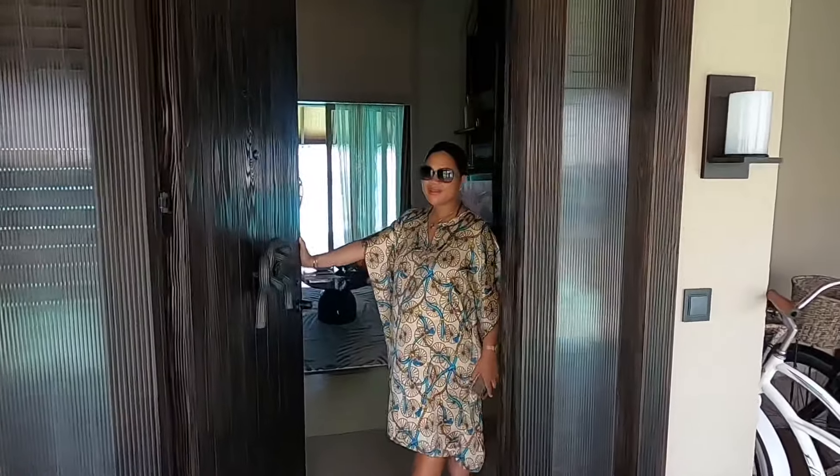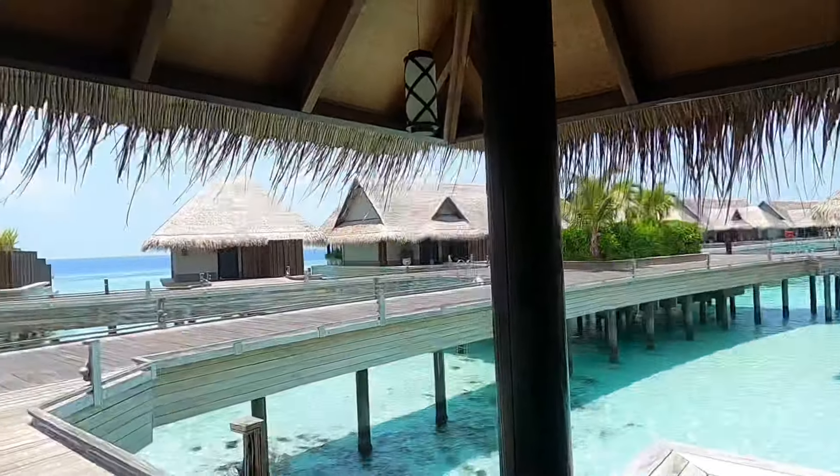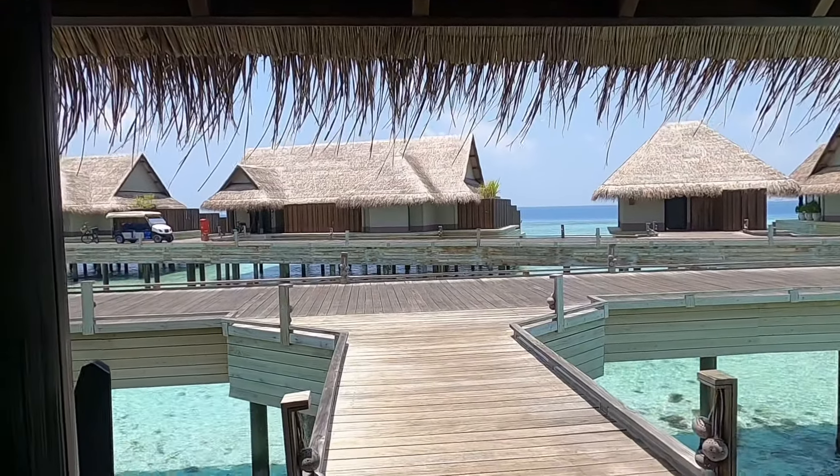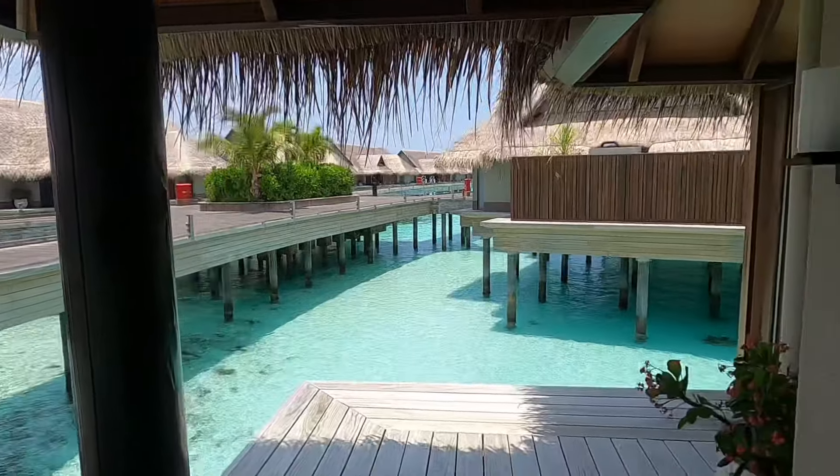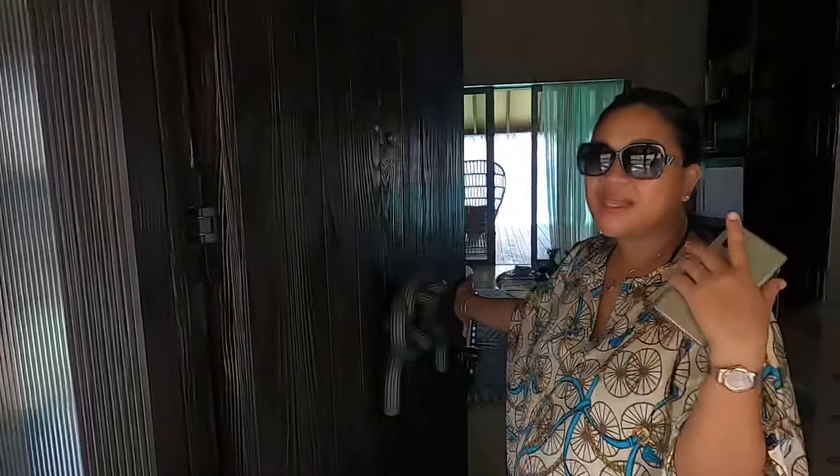Hi, welcome to Joali Maldives Moribandu. This is a family-friendly property and right now we are at the luxury water villa. This is the sunrise side, but on the opposite is the luxury sunset water villa, which has closer access to the reef and the sunset view — and both villas look exactly the same.